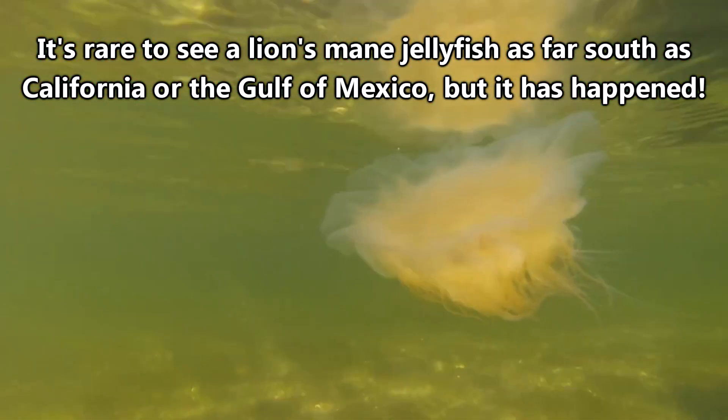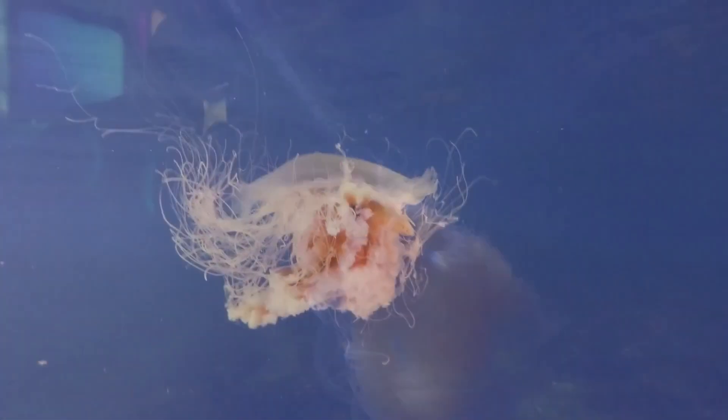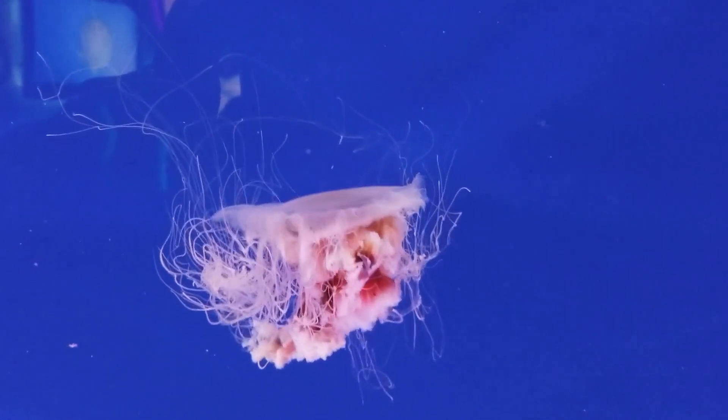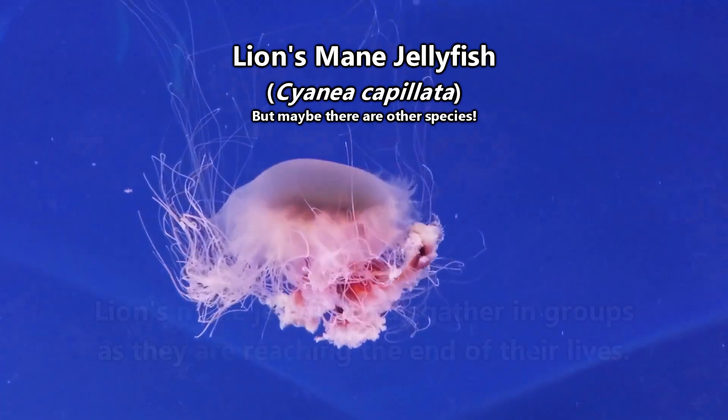However, there are lion's mane jellyfish, or at least very similar looking jellyfish, who inhabit the waters around New Zealand and Australia. The verdict is still out on whether these are different species entirely or not, so more research is needed before anything can be said with certainty.